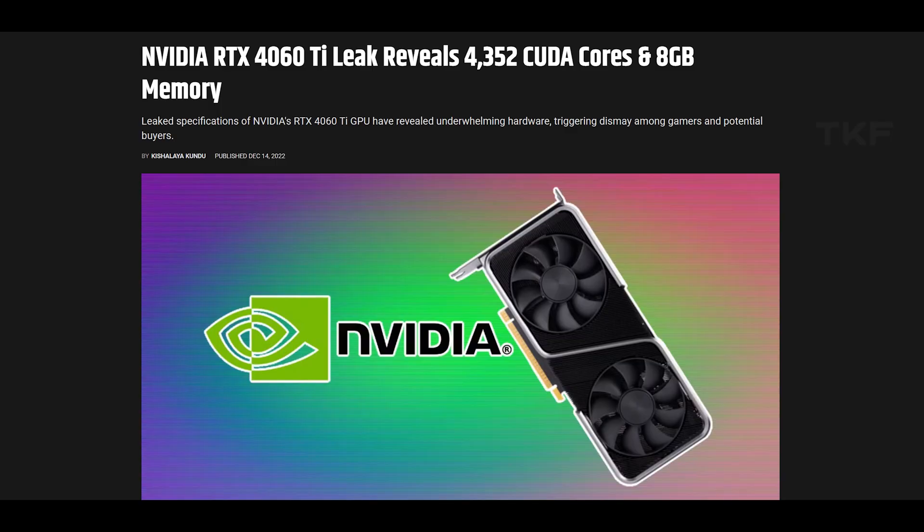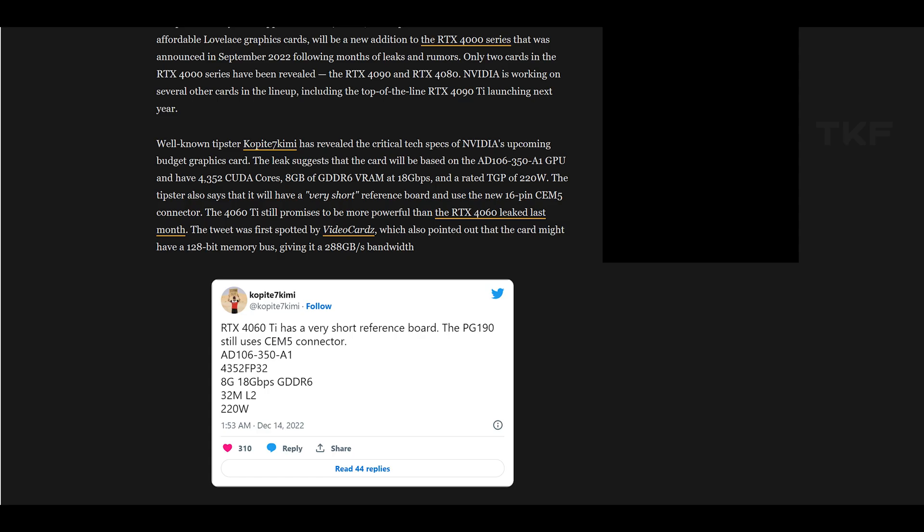There are also leaks for the RTX 4060 Ti: 8GB GDDR6 memory, 18 Gbps memory bandwidth, 220W TDP. At CES, NVIDIA may announce the 4060 Ti, 4070, and 4070 Ti — possibly three cards — along with the latest RTX 4000 series laptop GPUs for gaming and creator laptops.